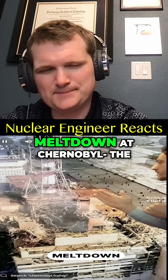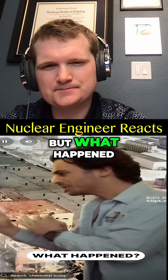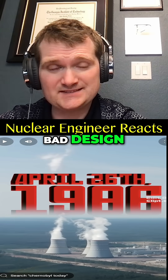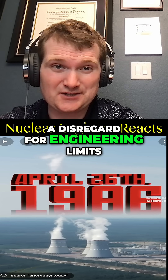This is the nuclear meltdown and the worst nuclear disaster in history — but what happened? It's April 26, 1986. Bad design, operator error, disabled safety systems, and a culture with a disregard for engineering limits.